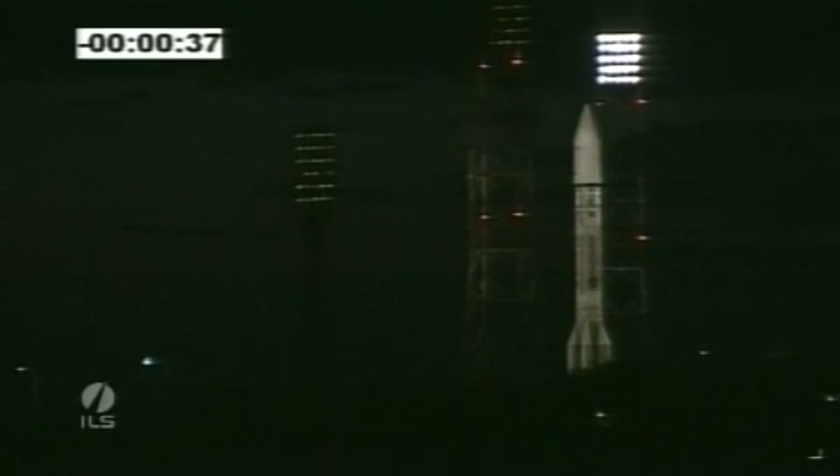And now Russ Prytula, ILS Program Director, will take us through the final pre-launch stages and through liftoff.